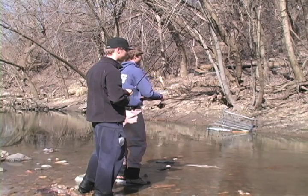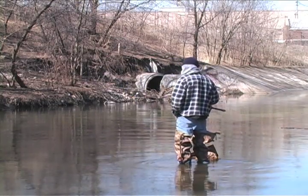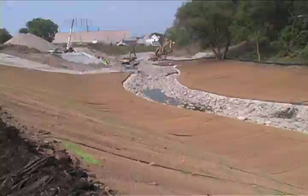Before, we had slopes that were eroded. They were basically vertical. They were exposing a bunch of utilities. By coming through, we're able to guide the channel where we want it to go to stabilize the whole entire slope.